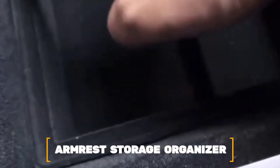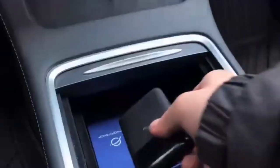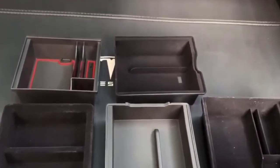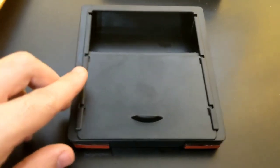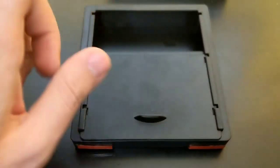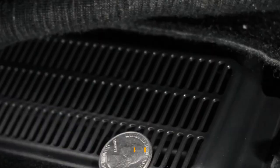Number 3: Armrest Storage Organizer. The space under the armrest of the center console is a good place to keep things you might need on your trip. The armrest storage organizer helps keep small things under the armrest more organized. It replaces the OEM tray, which is shallow, with one that is deeper and has more compartments, making it easier to find and use small items like credit or ID cards, a small flashlight, coins, sunglasses, a pocket knife, or any other small things.